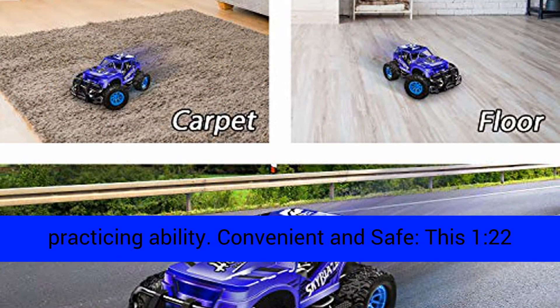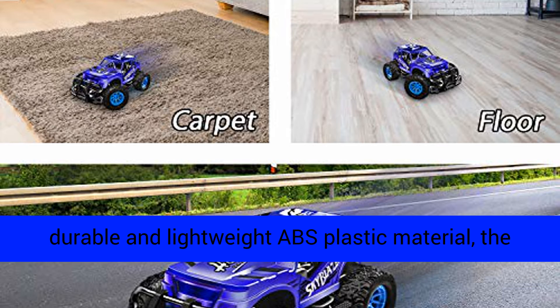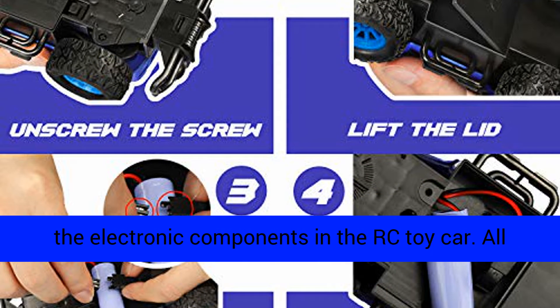Convenient and safe, this 1:22-scale remote control car is made of non-toxic, durable, and lightweight ABS plastic material. The impact-resistant PVC shell prevents damages caused by vibration effectively and better protects the electronic components in the RC toy car.